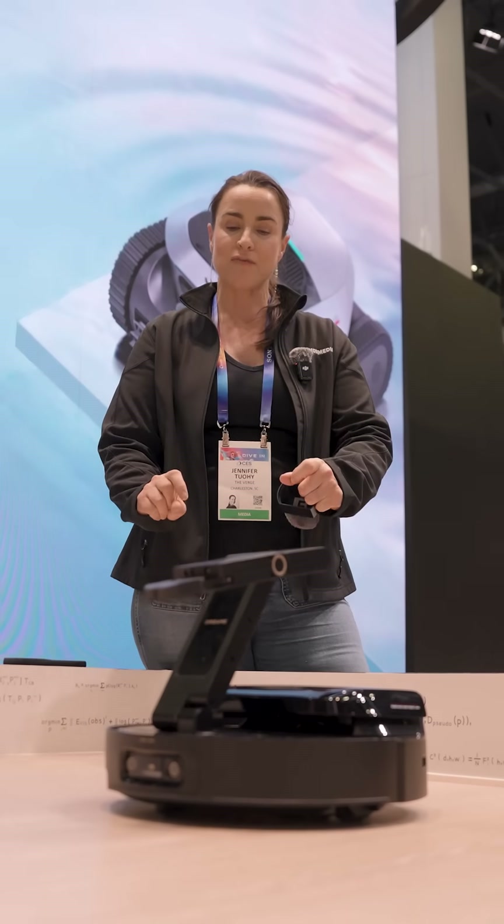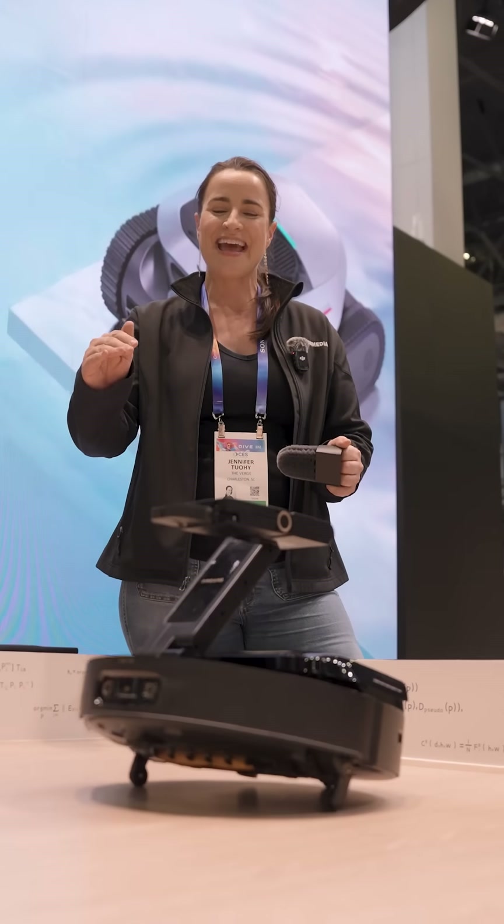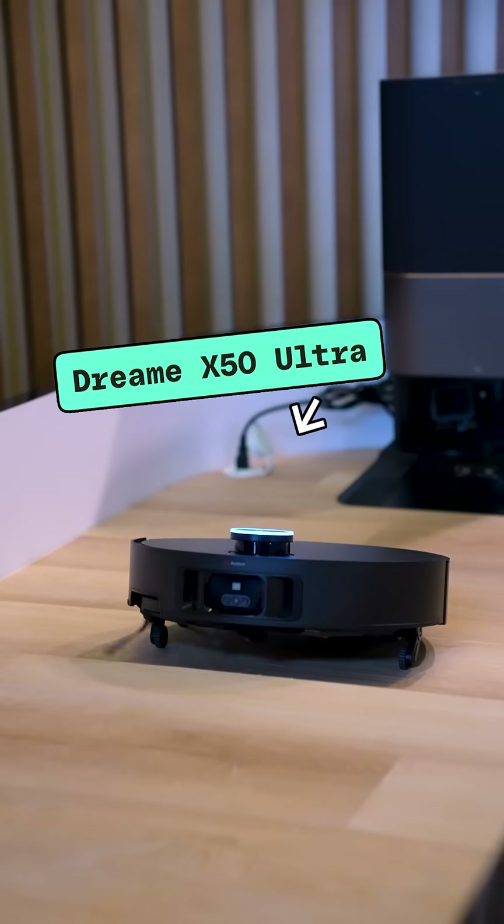There are two little legs that come out from the bottom of the robot so that it can rise up — there it goes — and go over steps up to six centimeters.